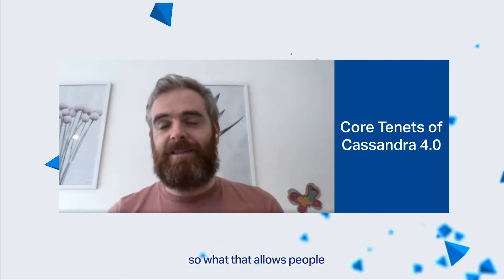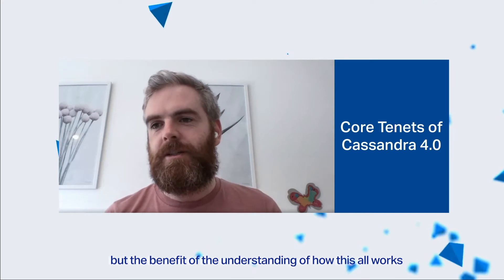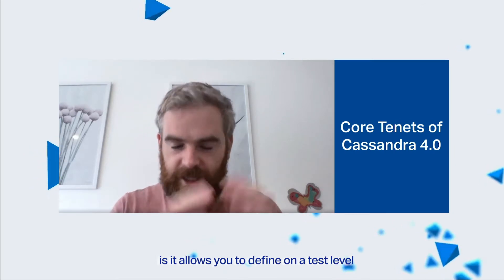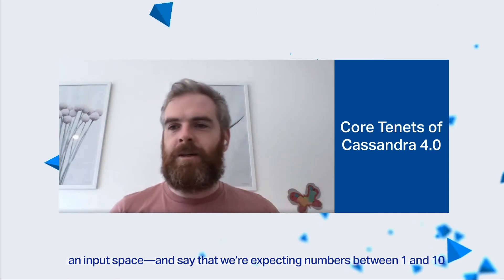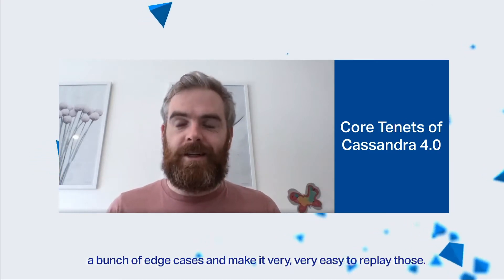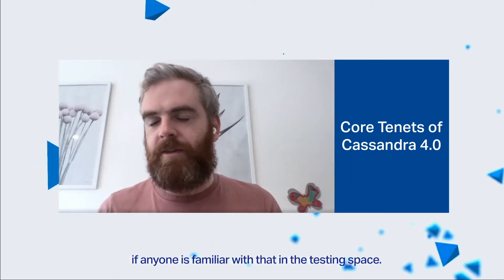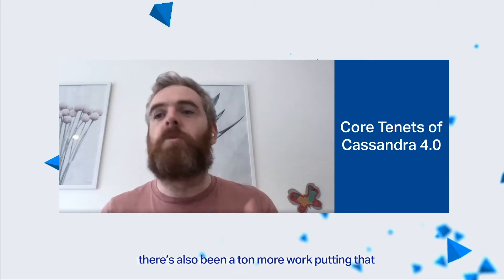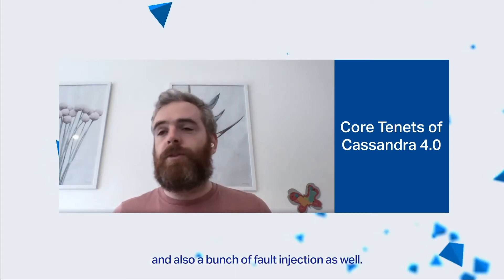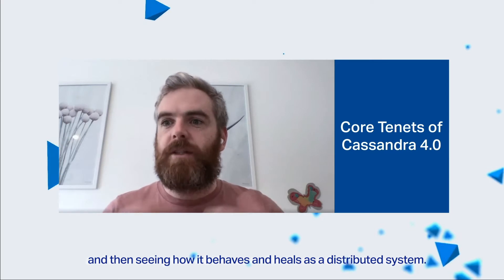The Quick Theories library allows you to define at a test level an input space and say, hey, we're expecting numbers between one and ten in this particular field. It'll go through and automatically generate a bunch of edge cases and make it very easy to replay those. It's almost like intelligent fuzzing. There's also been a ton more work putting fuzzing into play for Cassandra, along with property-based testing and fault injection — deliberately causing faults within Cassandra itself and seeing how it behaves and heals as a distributed system.